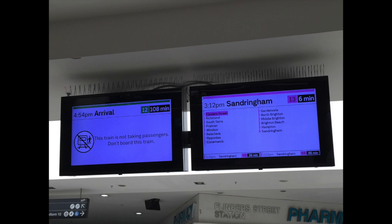Our last one is the platforms 12 and 13 signs. On platform 12 it shows an arrival not taking passengers, arriving in 108 minutes, and then of course there's a Sandringham train on platform 13.